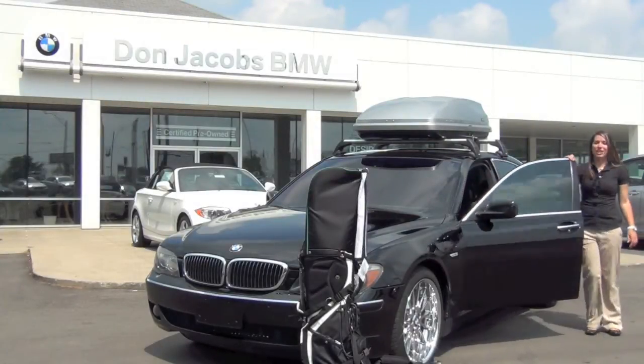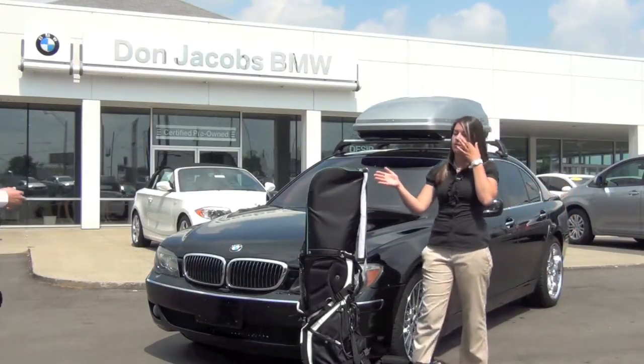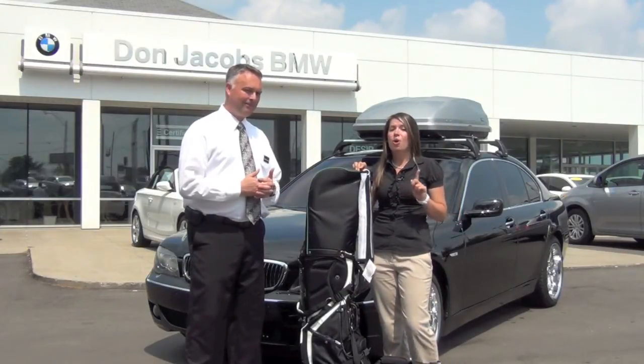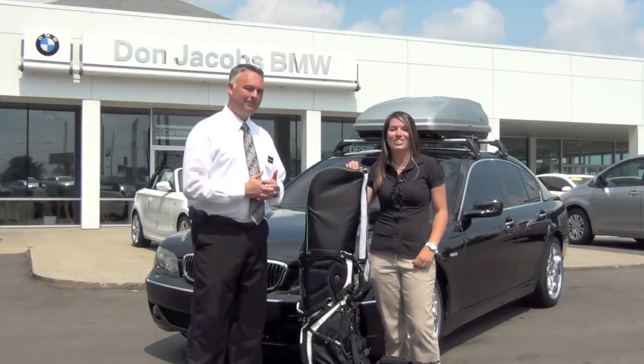Hey guys, Kayla here with Don Jacobs. Are you all ready for your next trip but have nowhere to put all of this extra luggage? Well today I've got Jared Martin, our parts director. He's going to talk to you about the purchase or rental of our BMW roof boxes. Jared?